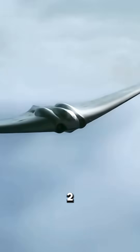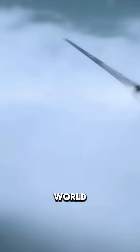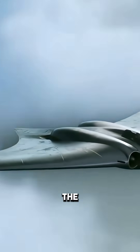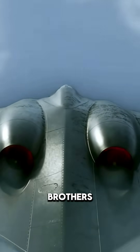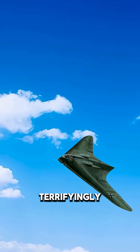In the final years of World War II, Germany was racing to build aircraft like nothing the world had ever seen. Meet the Horten Ho 229, the world's first jet-powered flying wing. Designed by the Horten brothers, it looked like something from a sci-fi movie, but it was terrifyingly real.